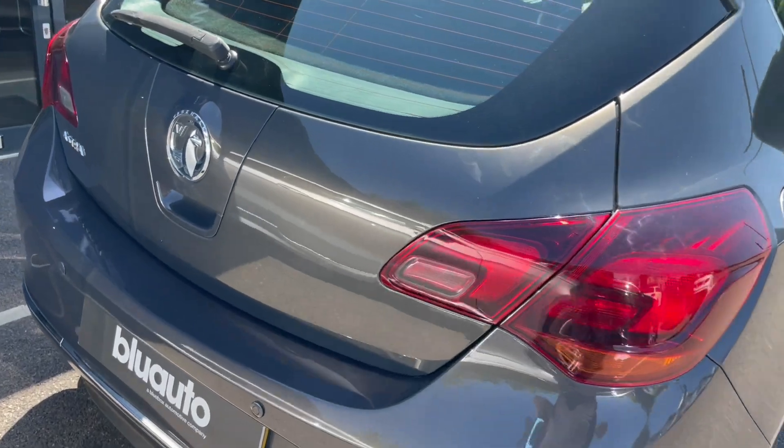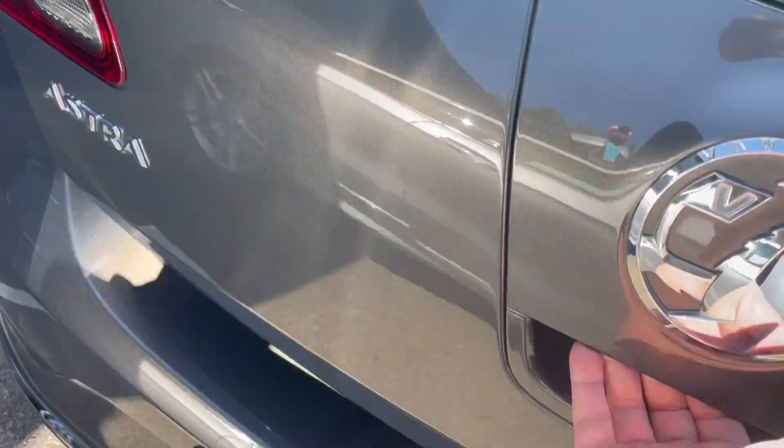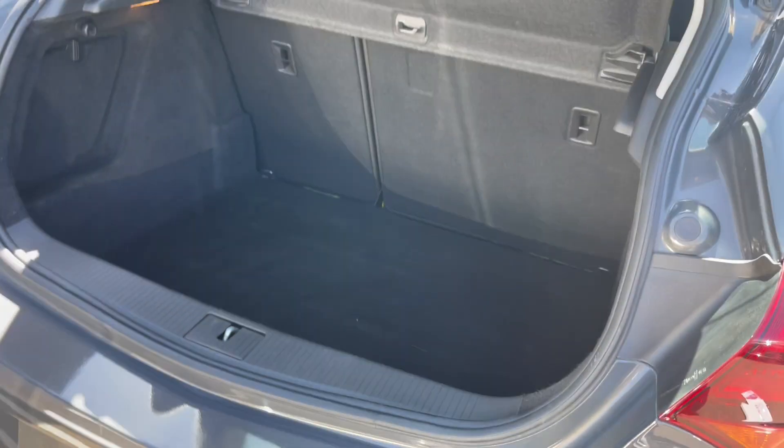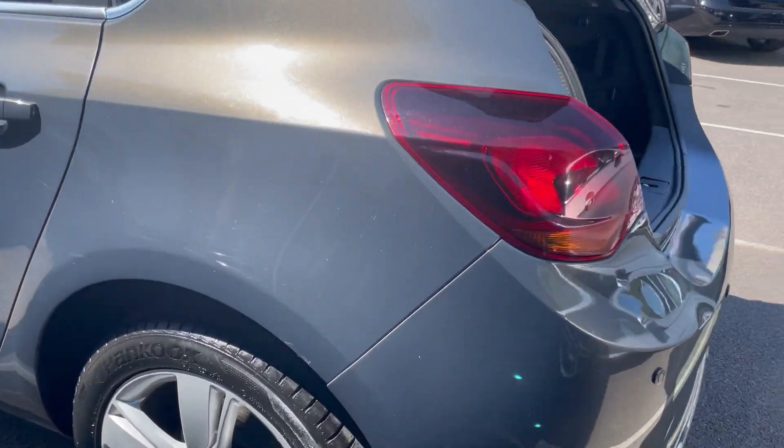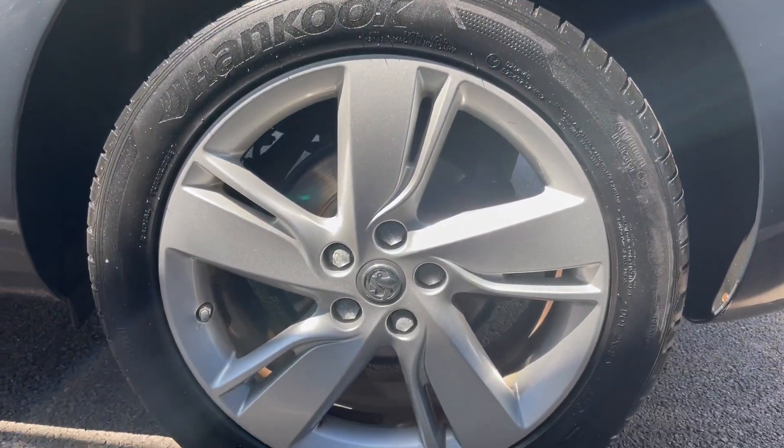You can see the boot — it's a really decent-sized boot. And you can see these are nice wheels.